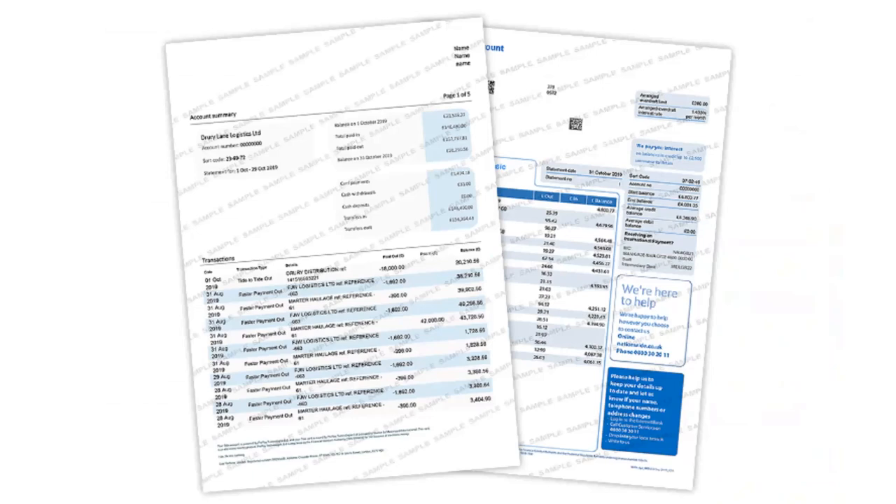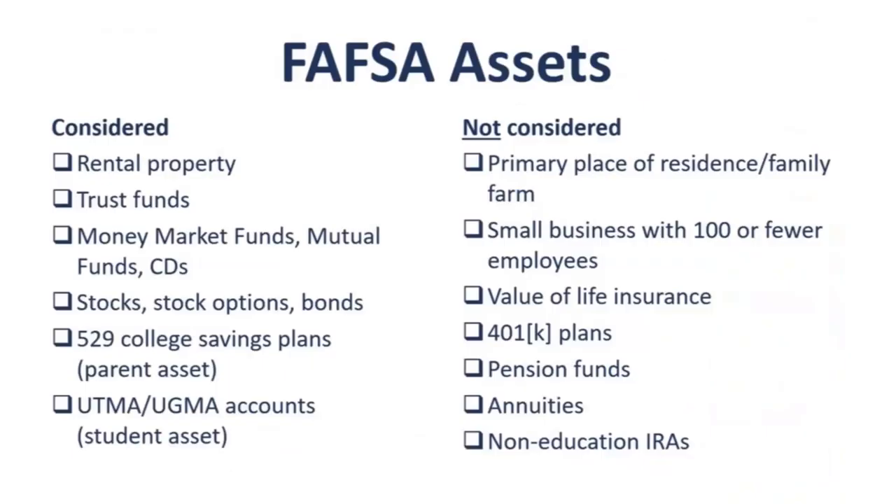You'll be asked to provide your current balances of all your savings and checking accounts, and if you have any cash on hand, you'll be asked for that as well. Assets you must provide on the FAFSA include the value of any rental property, trust funds, money market accounts, mutual funds, CDs, stocks, options, and bonds. In the parent section, you will report any 529 college savings plan balances. And in the student section, if you have any UTMA or UGMA accounts, you must report those balances as well.